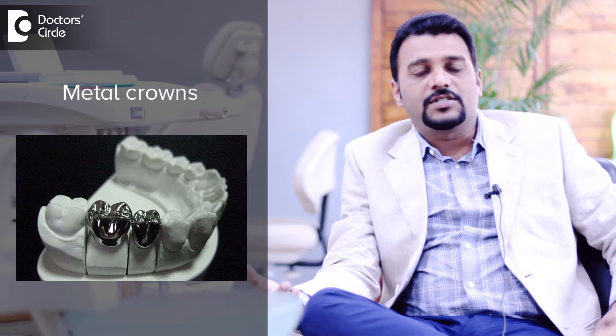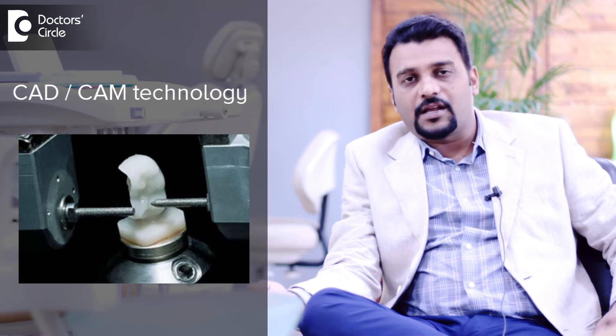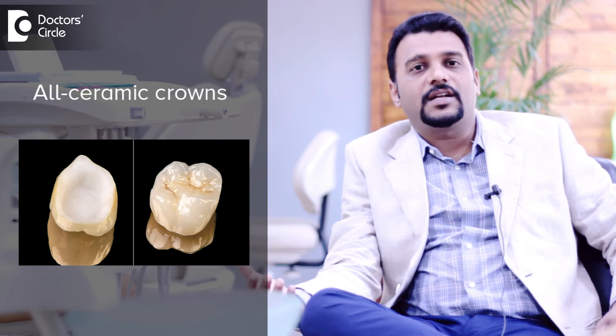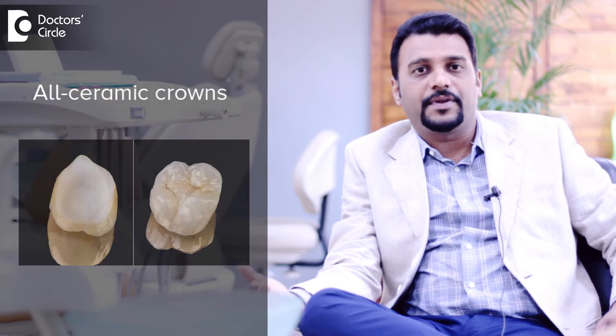Dental crowns are one of the commonly used processes in dentistry. There are different types of crowns like metal crown, ceramic crown, laser-sintered crown and zirconia crowns, but the latest forms of crowns with CAD-CAM technology like all ceramic or zirconia are designed so that they can last for a very long period of time.